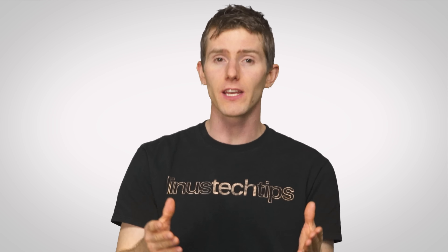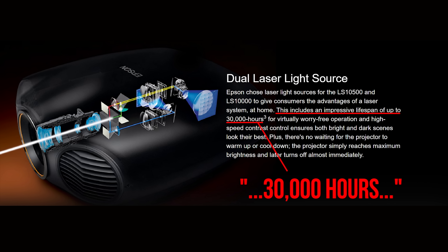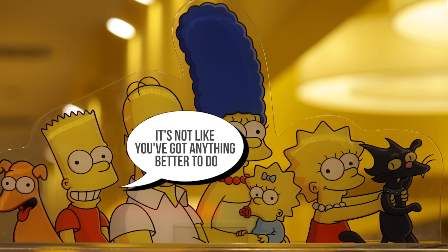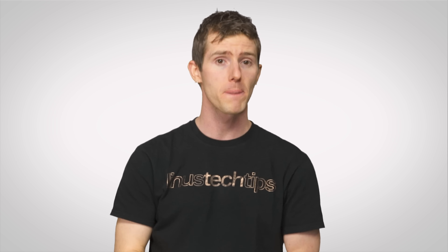And even moving beyond picture quality and efficiency, laser projectors are a lot more convenient. Not only do laser light sources last much, much longer than bulbs — Epson, for example, is saying that one of its home models will last 30,000 hours, which is long enough to watch every episode of The Simpsons over a hundred and thirty times. They also don't need tons of time to achieve peak brightness when you turn them on, so no more waiting around for your projector to warm up. And they turn off nearly instantly, too.